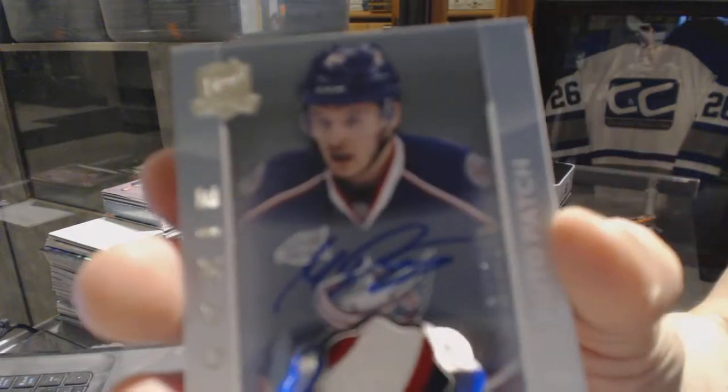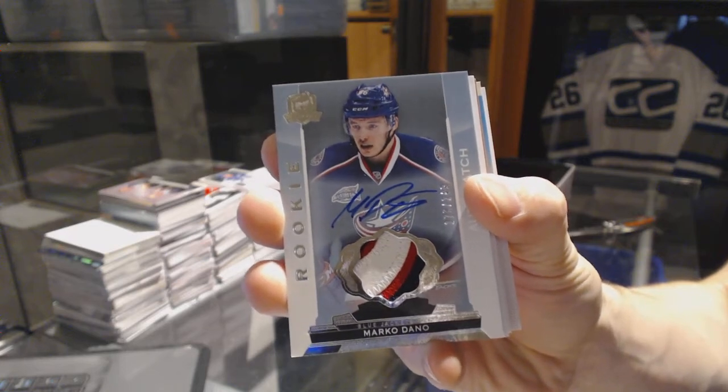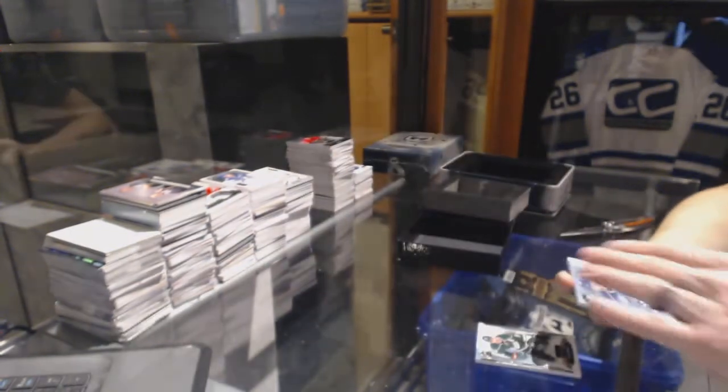We've got a three-color rookie patch auto numbered 249 for the Columbus Blue Jackets, Marco Dano. Marco Dano rookie patch auto number 249 for the Jackets.